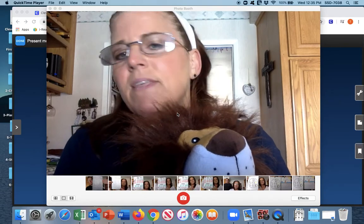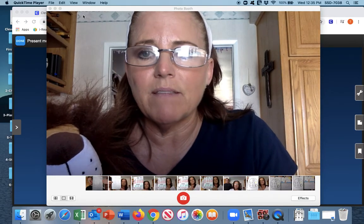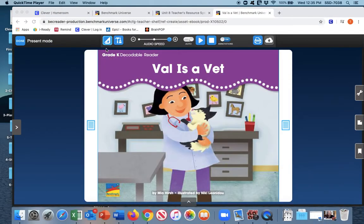That is our short little blend lesson and now we're going to read our decodable book this week. The book is titled Val is a Vet, emphasizing our V sounds. Take a look at the front cover — you see a person and we can predict that her name is probably Val. It says Val is a vet. This story is about a vet named Val, and a vet is an animal doctor. It's by author Mia Hirsch and illustrated by Nikki Leonido.